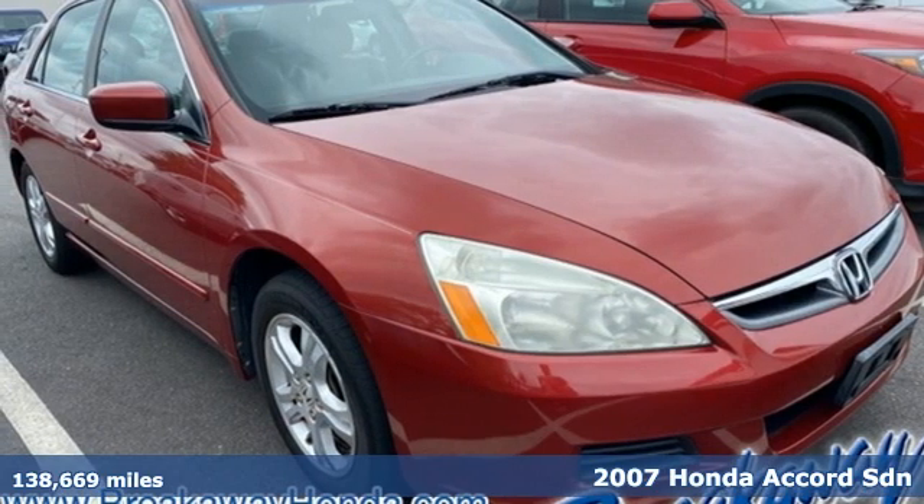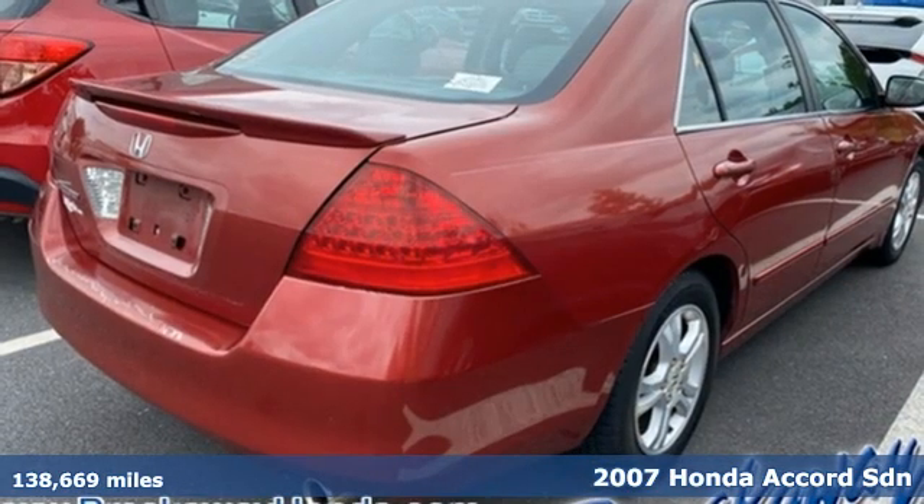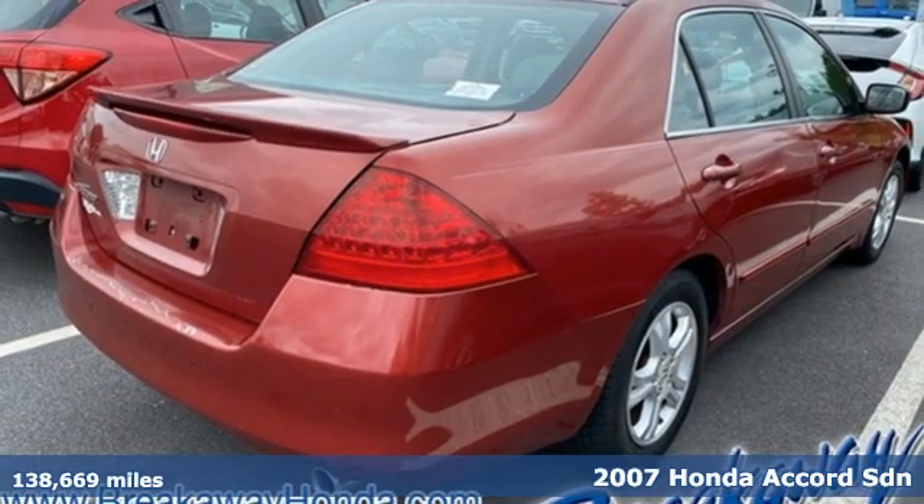It's a 2007 Honda Accord sedan. Honda's flagship car isn't just a vehicle, it's a legacy.